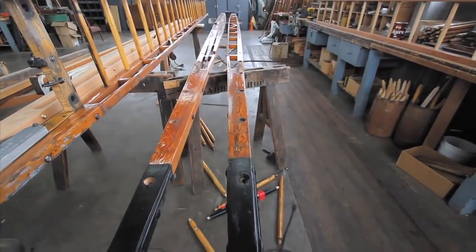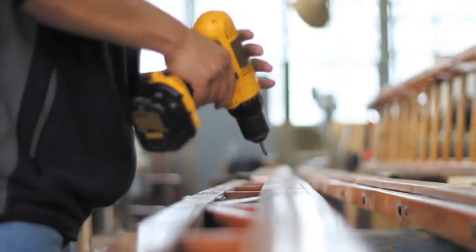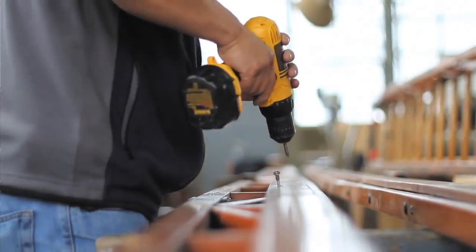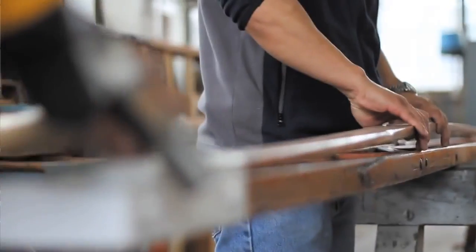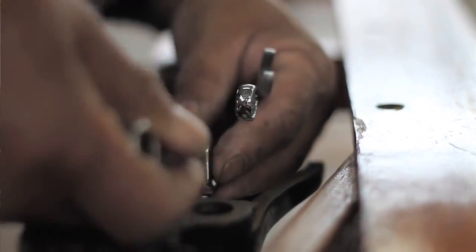This 50-foot ladder that was first built more than 92 years ago is being repaired today. This one, for instance, has a cracked beam. I just replaced the beam, and when I put the ladder together, it's as good as the day it was built.